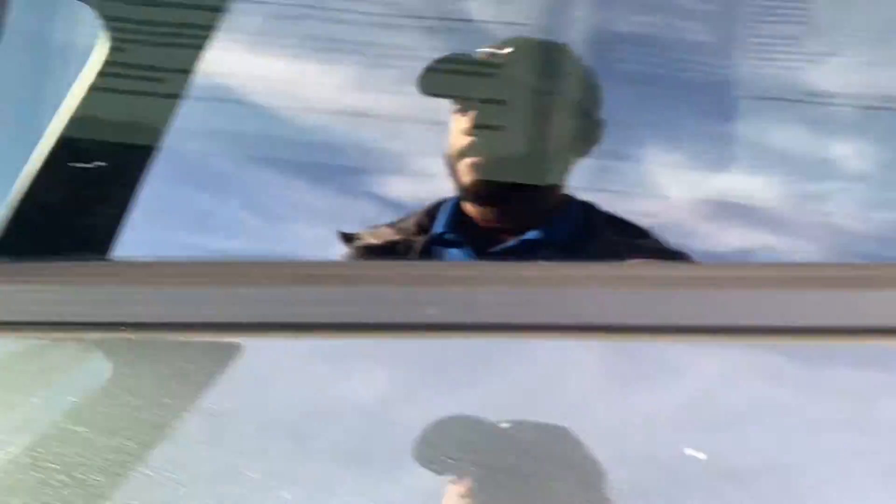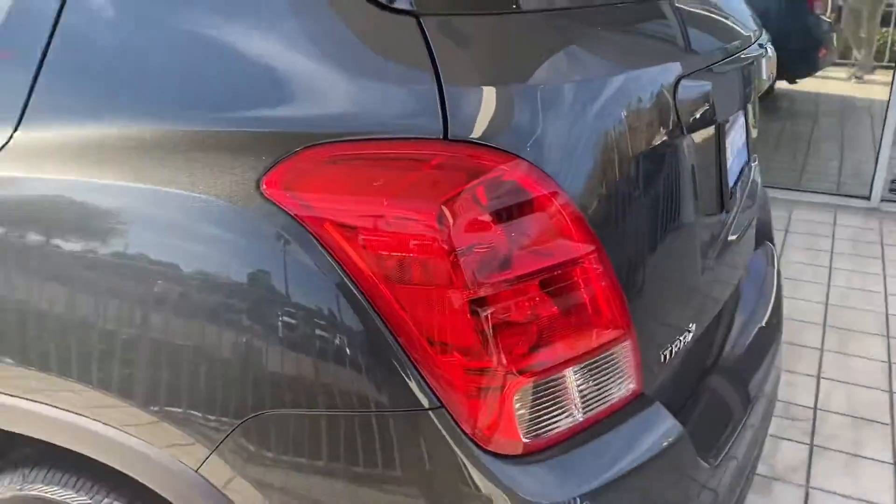AC controls, you've got your cloth seats — very, very nice. Continental tires.